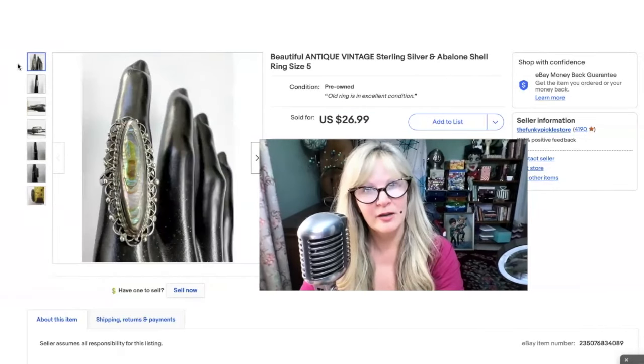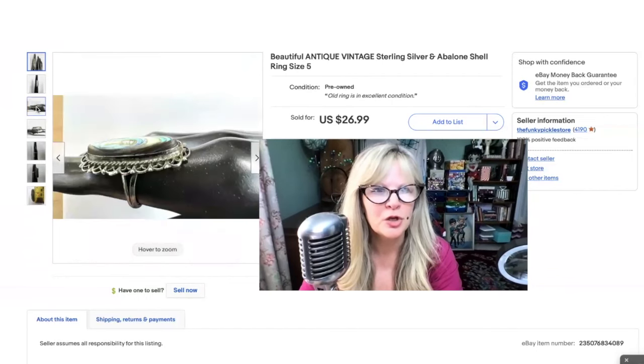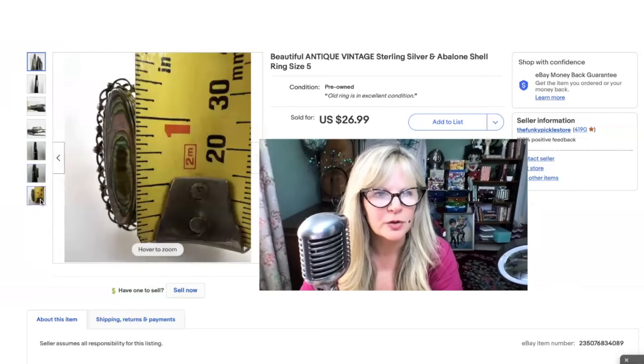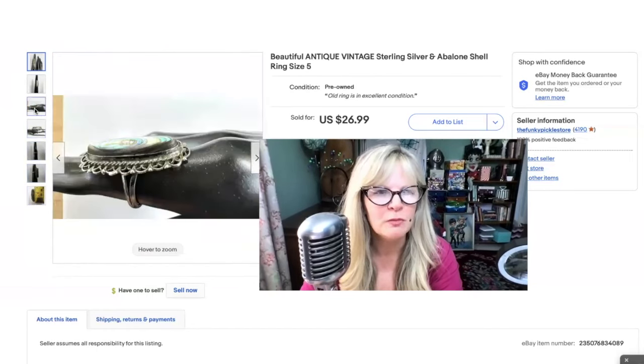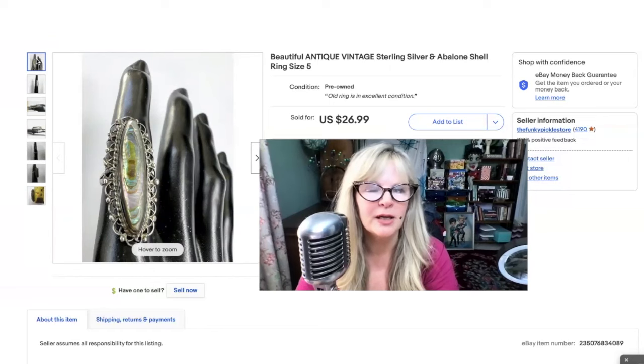I love this ring — this one didn't fit me, I definitely would have kept it. This is definitely antique sterling silver abalone. It's just so beautiful — it's very big, it's long. I'll show you here with a tape measure — it's like an inch and a half. I think this one may have been from the 1920s, possibly even from the 1910s or the 1900s. Beautiful, beautiful ring. Part of an auction lot. Sold this one for $27.